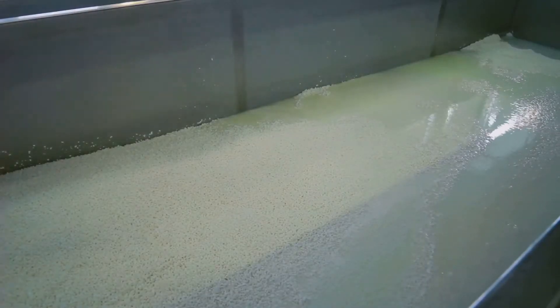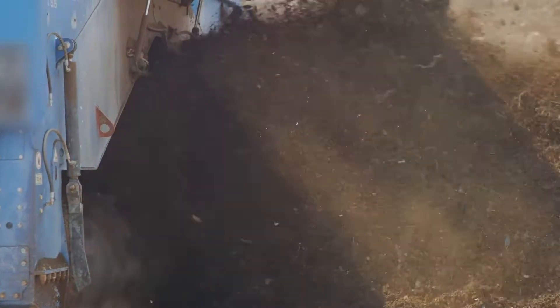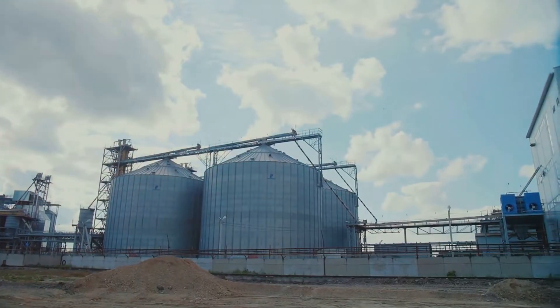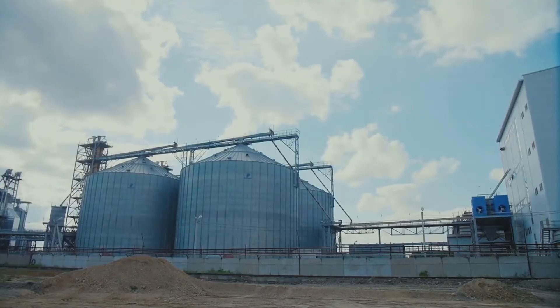Step three brings us to the exciting part: the production of biogas. As a result of the fermentation, biogas with methane as the main component is produced inside the fermenters. At this stage, the gas also includes carbon dioxide, water, and hydrogen sulfide. The presence of hydrogen sulfide is one of the main reasons why the containers should be made of steel, to prevent any potential damage.